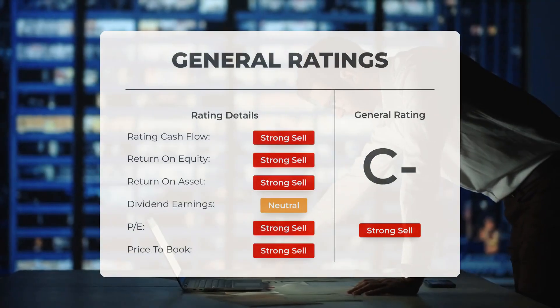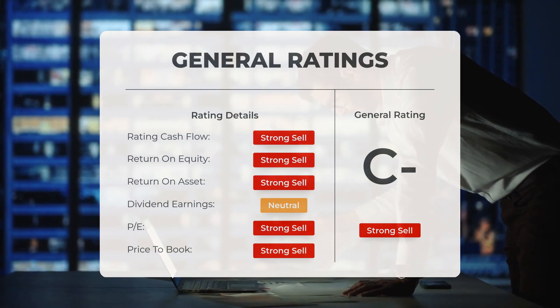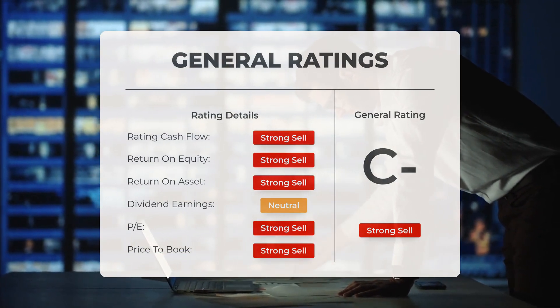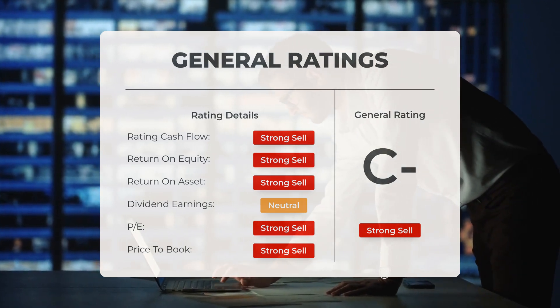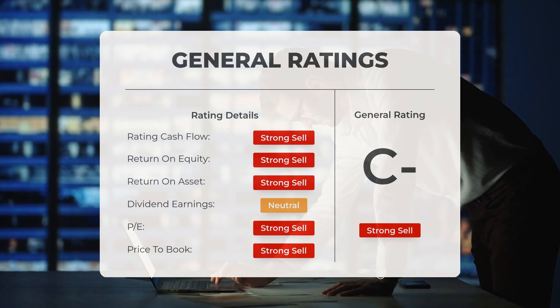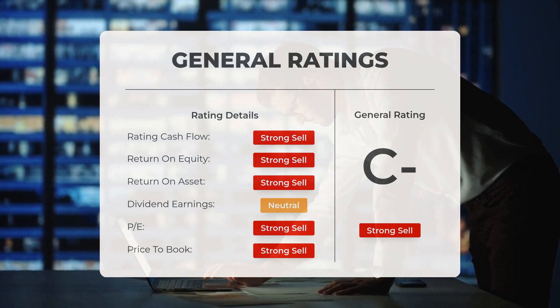Analysts have assigned Cingulate stock a general strong sell rating. They assess the price-to-earnings ratio as strong sell and the price-to-book ratio as strong sell. Regarding return on investment, the analysts also give the stock a strong sell rating.